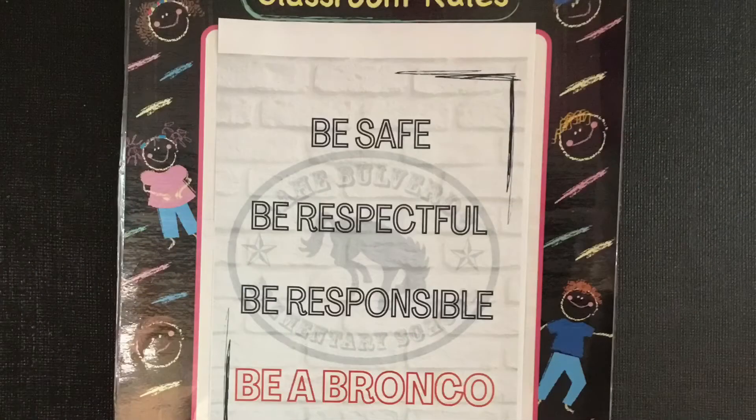Just like in your classroom, we have rules in the art room too. Our rules are be safe, be respectful, be responsible, be a Bronco.